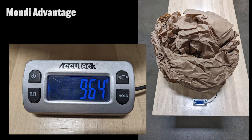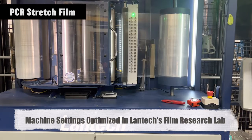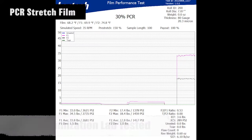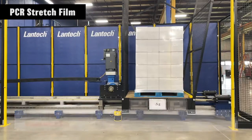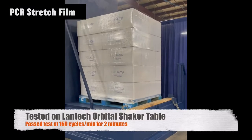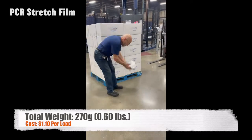The third, Stretch Film with 30% PCR, is shown in the Lantech Film Lab being tested for optimum machine settings to achieve the required containment force. Wrapping the selected load to seven pounds of containment force and passing the acceleration test to 0.5 G's. Passing the shaker table test at 150 cycles per minute for two minutes. The material is then removed and weighed.